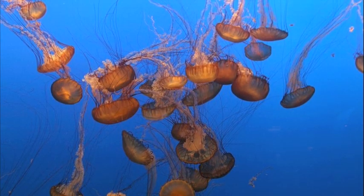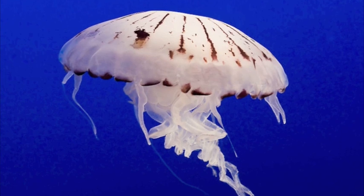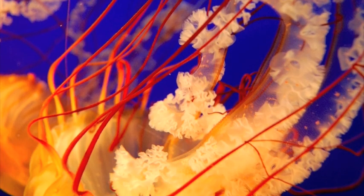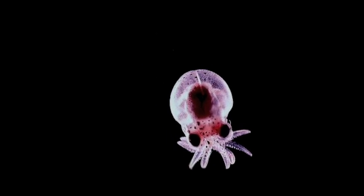A close relative of the sea anemone is an animal that we commonly call the jellyfish. There are more than 1,500 species of jellyfish that come in all shapes, colors, and sizes. They live in shallow waters and waters that are so deep the pressure would easily kill a human being.